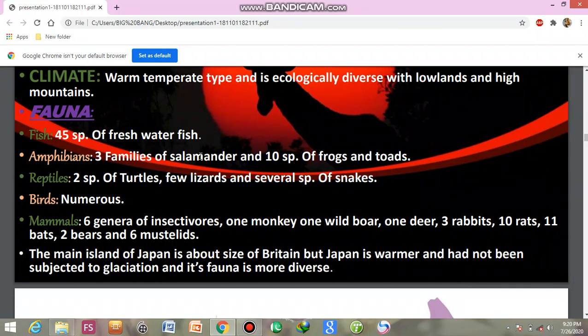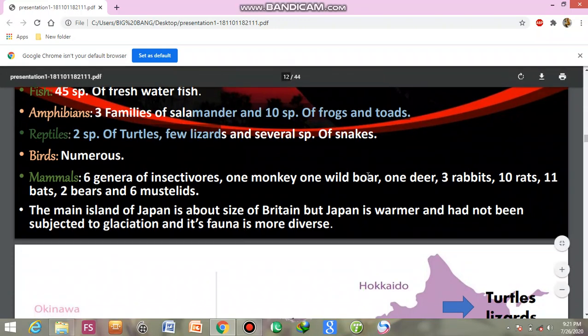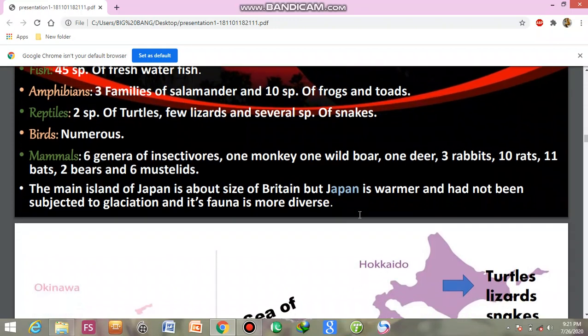Japan has amphibians including 3 families of salamanders and 10 species of frogs and toads. There are 6 genera of insectivores, 1 wild boar, 1 deer, 3 rabbits, 10 rats, and 6 other species. Most of its families are represented. The main island of Japan is about the size of Britain, but Japan is warmer, has not been subjected to glaciation, and its fauna is more diverse.